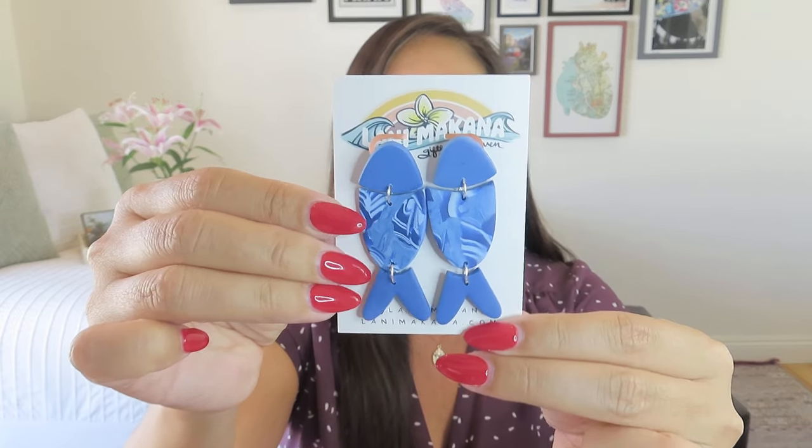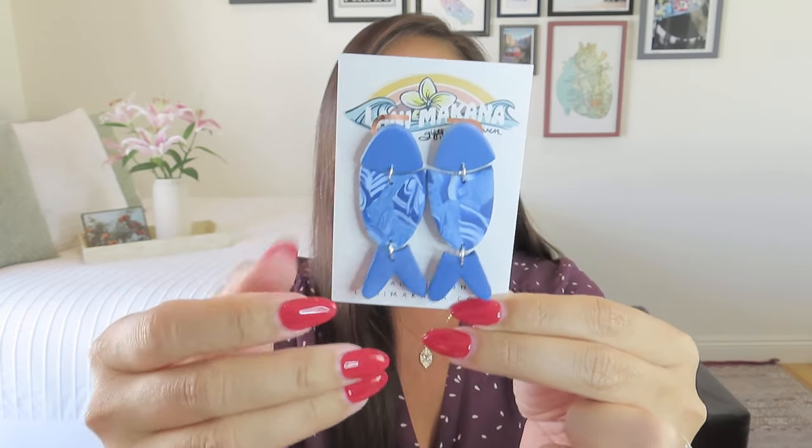Alright, so the Lani Makana items — we got two jewelry items, both fun. These are actually really cute. She's been doing a lot of clay designs and these are these cute clay earrings. So they're sort of articulated, right — they're in three pieces, so they have a little bit of movement and they're nice and chunky. I think those are really fun.